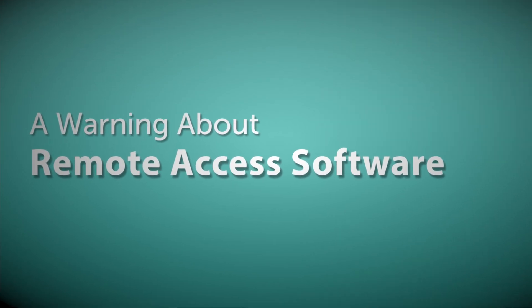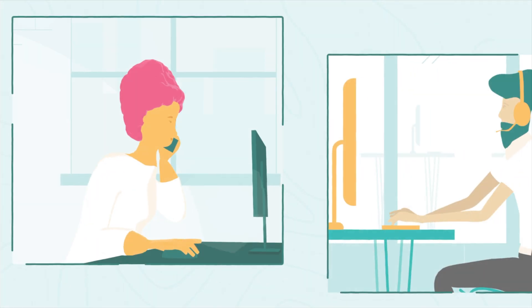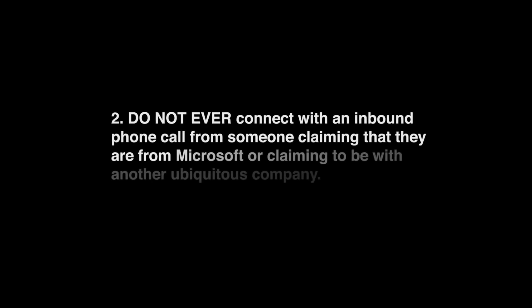A warning about remote access software: it is important to use vetted, reliable, and trusted software when you're remotely connecting with someone. We encourage you to give the following guidelines to the person that you're helping. One: only connect with someone you know or a reputable and established third-party tech support company — examples being Geek Squad, Hello Tech, and Help Cloud. Sometimes your internet service provider will also use this software to connect and troubleshoot your internet. Two: do not ever connect with an inbound phone call from someone claiming they are from Microsoft or another ubiquitous company. This is a widespread scam.